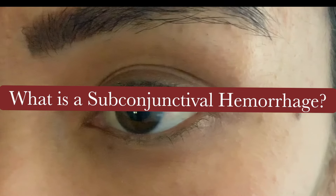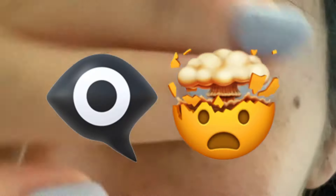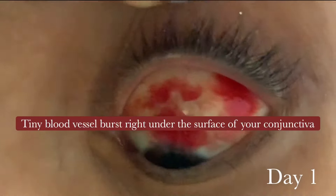Hello everyone, welcome back to R&Scrub. Today we're going over what is a subconjunctival hemorrhage, or an SCH for short. No, it isn't caused by the evil eye, although this looks kind of gnarly. This is day one of the SCH that I acquired.